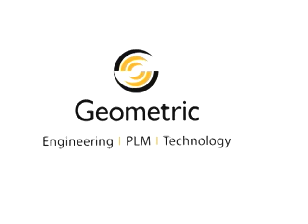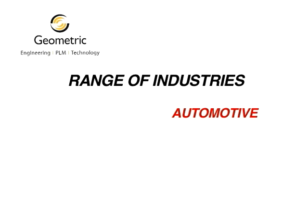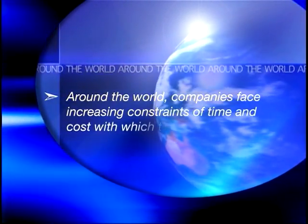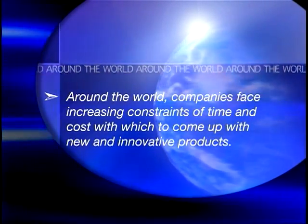Geometric solutions have become invaluable in a range of disparate industries such as automotive, healthcare, high-tech, fashion, and aerospace. Around the world, companies face increasing constraints of time and cost with which to come up with new and innovative products.